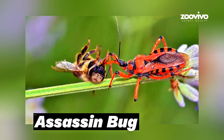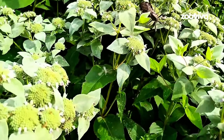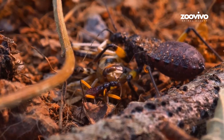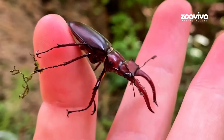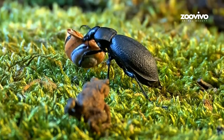Number 6: Assassin Bug, the Bug Drinker. This bug is a sneaky killer. It hides in leaves, waits quietly, then strikes fast. It has a long, needle-like mouth. When it stabs a bug, it injects special spit that turns the bug's insides into liquid — like turning a sandwich into soup. Then the assassin bug drinks it all through its mouth straw. The outside looks normal, but inside it's empty. Some assassin bugs even bite people, and it stings. But mostly they hunt other bugs, and they're really, really good at it.